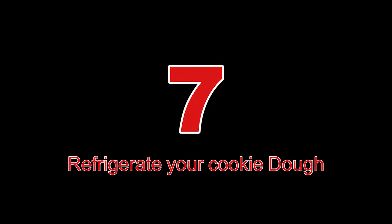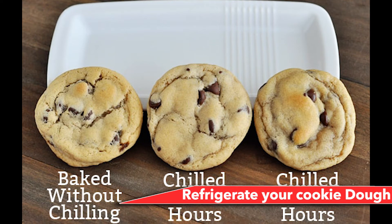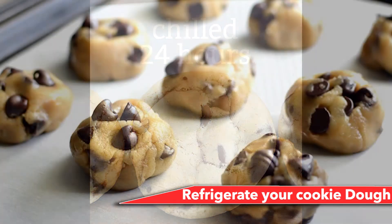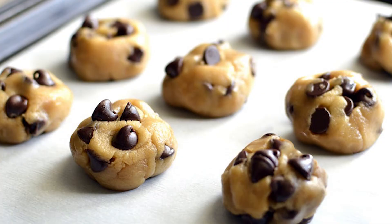Number 7: Refrigerate your cookie dough. We've all been there — you want to bake your cookies ASAP and avoid chilling them in the refrigerator. However, resist the impulse and actually chill your cookie dough for a couple of hours before baking. In addition to limiting how much the dough spreads while baking, chilling your dough intensifies the flavors and produces the perfect chewy, crispy textures we know and love.